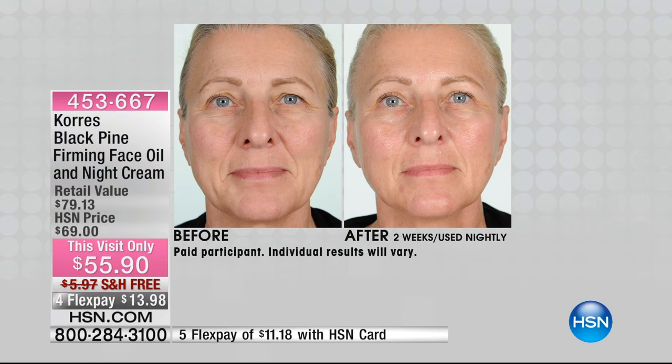People hear 'Black Pine' and they're like, what is that? I've actually gone to sleep, forgot to use it, and gotten out of bed to put it on. Swear. This will change your skin. No matter what regimen you're using, this will become your favorite product.